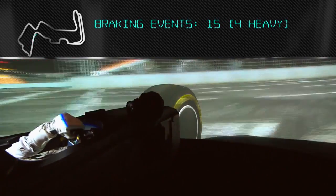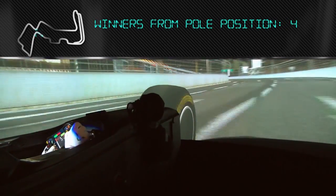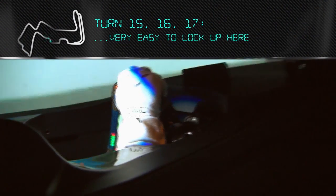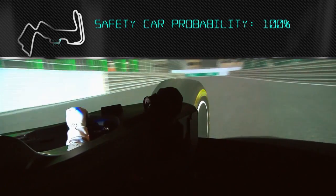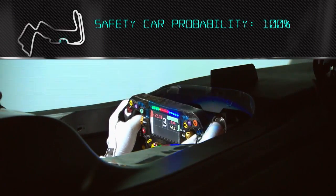Two Petronas engineers work full-time at the track to conduct health and legality checks on the lubricants and fuel. Sweeping left-hand corner — it's very easy to be braking through the corner a bit, very easy to lock up. This is where Nelson Piquet crashed. Very easy to lose the back end around here. You've still got a lot of downforce, but it's blocked.